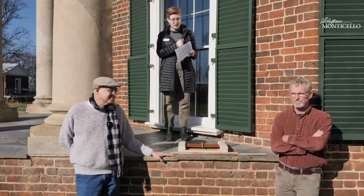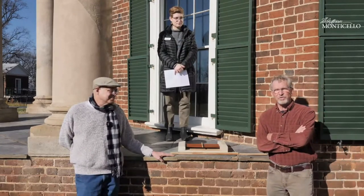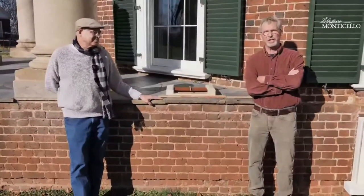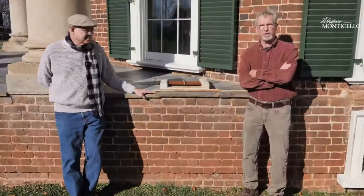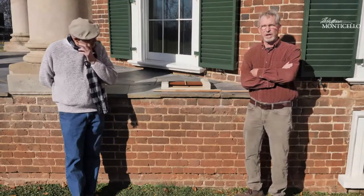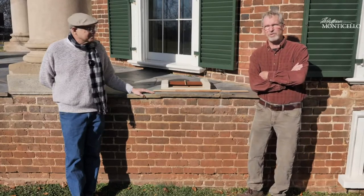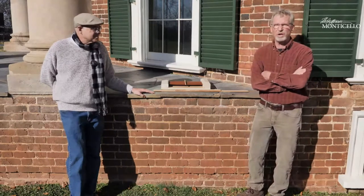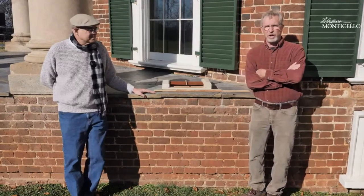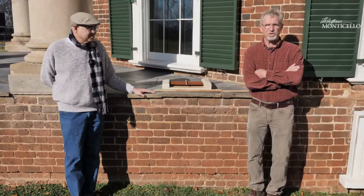My first question is for you, Bob. Can you tell us a little bit about restoration here at Monticello and why that's so important? Well, restoration really has been an ongoing process for well over 100 years, beginning with the Levy family who acquired Monticello in 1835 and finally transferred it to the Thomas Jefferson Memorial Foundation in 1923. Restoration is an incredibly important part of the Foundation's mission to try and show Monticello as accurately as possible as it was during Jefferson's time.